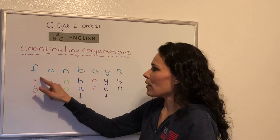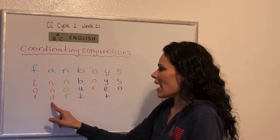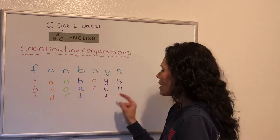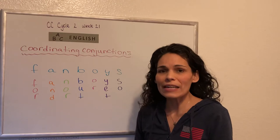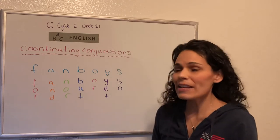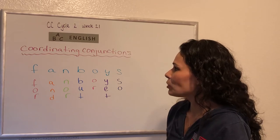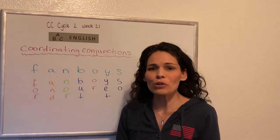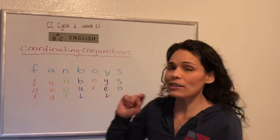So if we put them all together, the coordinating conjunctions are: for, and, nor, but, or, yet, so. And there's a little jingle that we can sing to memorize that, and it's to the tune of — your parents might know this — it was a commercial: 'Nationwide is on your side.' So we're going to say it to that tune.